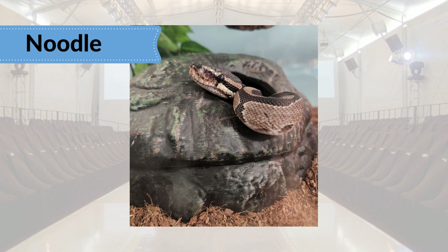Opening our runway show, Noodle, PAWS Educational Ambassador Ball Python, popping out of their office to wish our models the best.